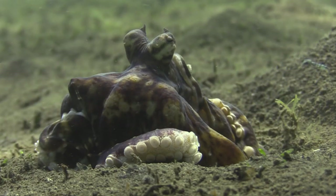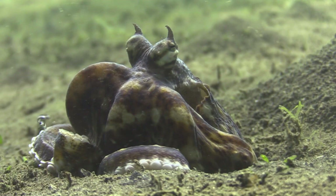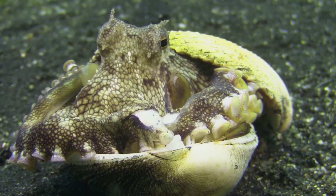This cleaning ritual not only helps maintain their shelter's cleanliness, but also prevents potential odors or attracting unwanted attention from predators. The lifespan of a Coconut Octopus can vary depending on factors such as habitat and environmental conditions. On average, they can live for about 1-2 years. However, with optimal conditions and ample supply of food, some individuals have been known to live up to 5 years.